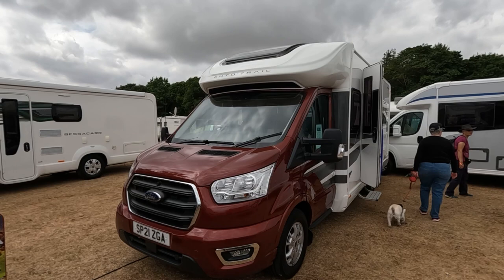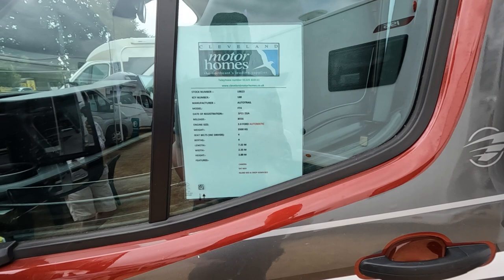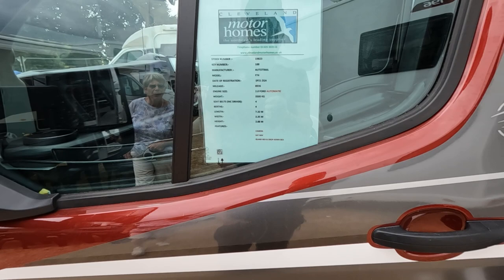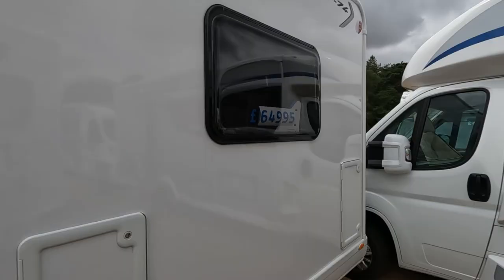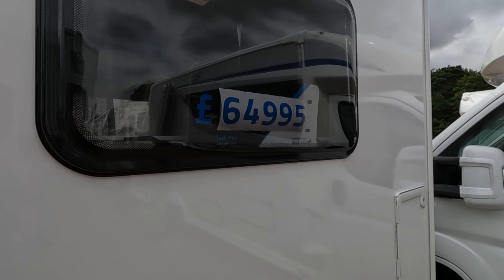There's another Autotrail F-line here — this is an F74. The F always stands for forward, in case anyone wonders. So this is a 2021 Ford Automatic 3500. It's quite long — on 7.32 metres, 2.35 metres wide, 2.88 metres tall, and this is £64,995.